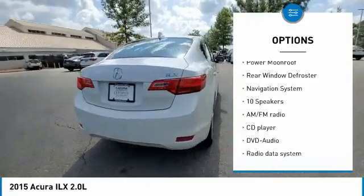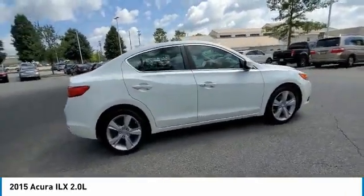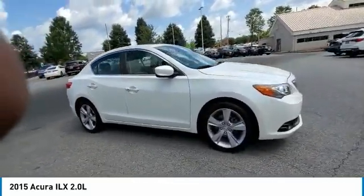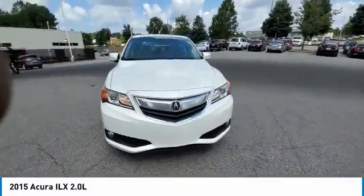Remote keyless entry, fog lights, speed control, four-wheel disc brakes, power moonroof, rear window defroster. If you like it online, you'll love it in your driveway. Take it for a spin today.